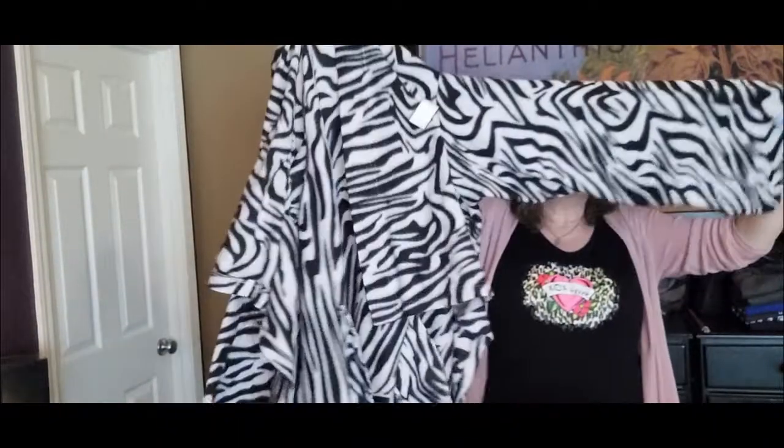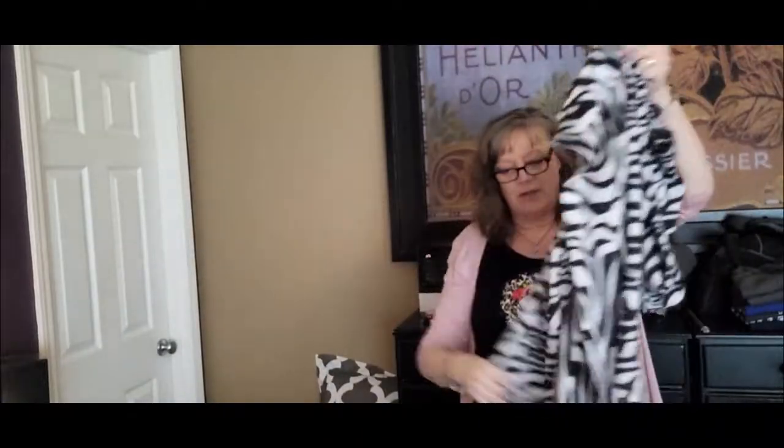And then last but not least, we have a zebra print Snuggie. I thought of my son when I saw this because he's a gamer and he likes to sit at his computer in his pajamas. And that is everything — we are at 125 pieces and I paid $102.68, we'll round up to $103. That makes it like $0.82 per item, so hopefully I can make some good money on this stuff. Thank you for watching — I'll see you on the next one, bye bye!